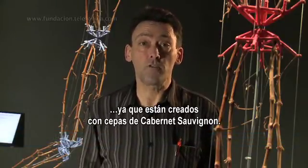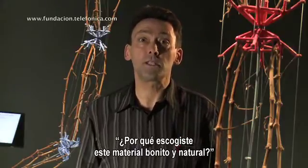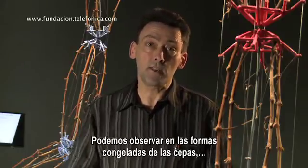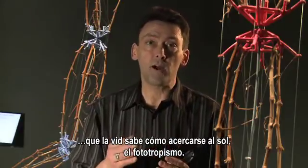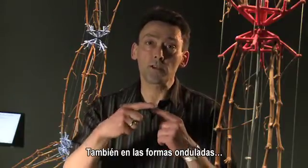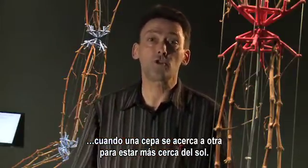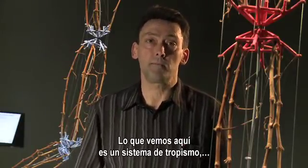...with Cabernet Sauvignon grapevines. Some may say, why did you choose such a beautiful natural material? The grapevines are a very good example of a cellular consciousness. You can see in the frozen form of the grapevines that the grapevine knew how to get closer to the Sun — its phototropism — and in the beautiful curling forms as the vine wraps around another vine, it shows a kind of tropism.